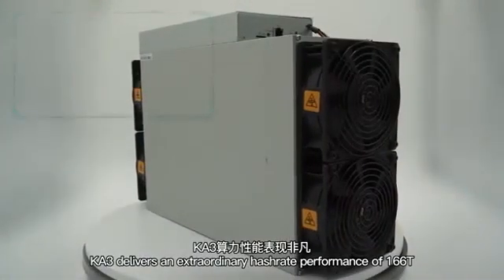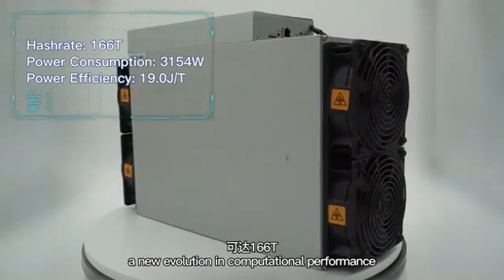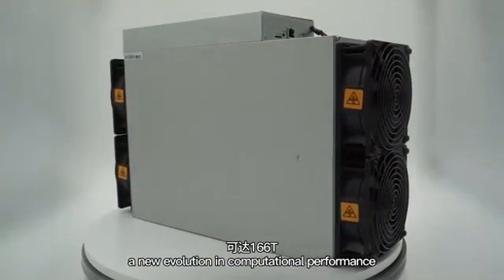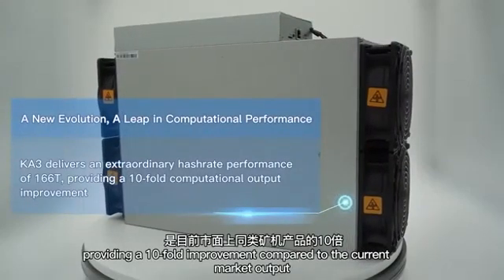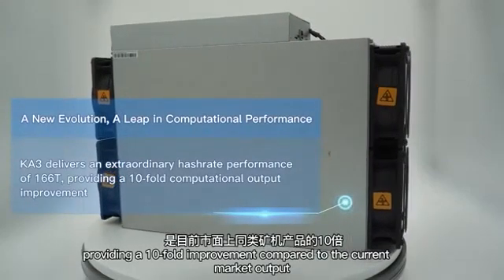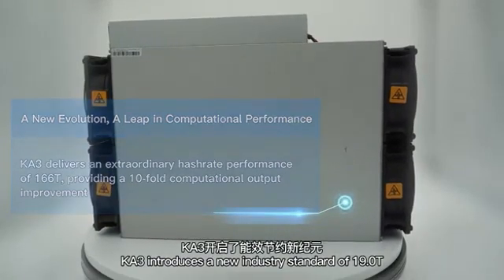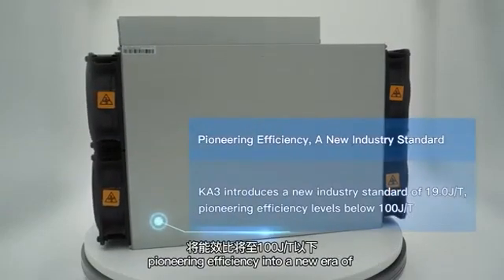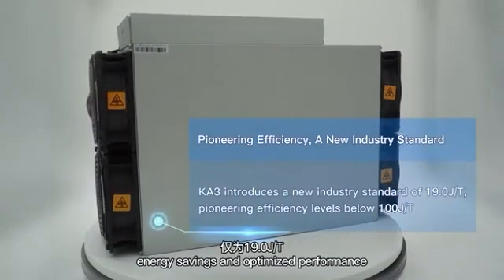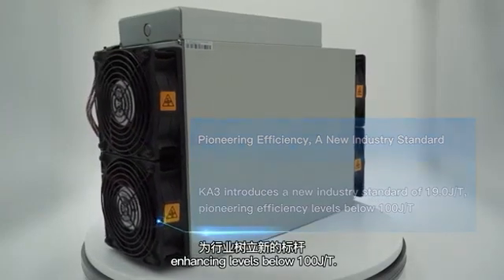The K3 delivers an extraordinary hash rate performance of 166 terahash, a new evolution in computational performance, providing a tenfold improvement compared to current market output. The K3 introduces a new industry standard of 19 Joules per terahash, pioneering efficiency into a new era of energy savings and optimized performance, enhancing levels below 100 Joules per terahash.